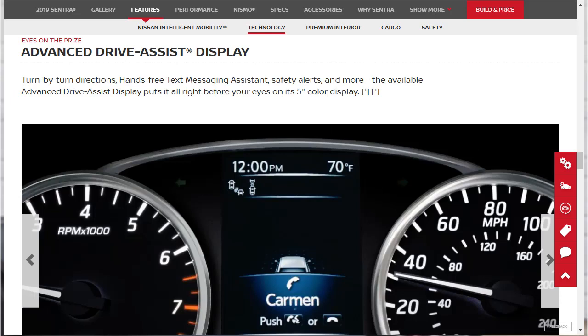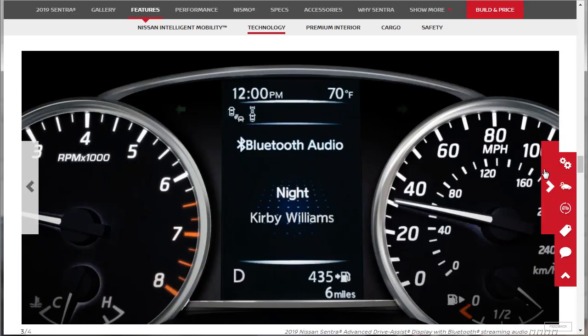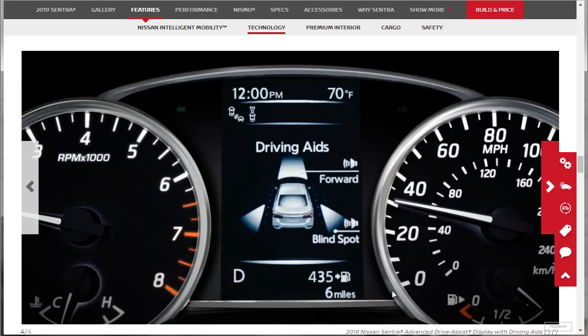There's also an available advanced drive assist display — a 5-inch color display that puts turn-by-turn directions, hands-free text messaging assist, safety alerts, and more right before your eyes. Looking at screenshots, it appears to show blind spot monitoring indicators and intelligent cruise control following distance. There's also a music display and various driving aids. It's a good amount of information available at a glance, and I'm wondering if it includes a digital speedometer, which I love.